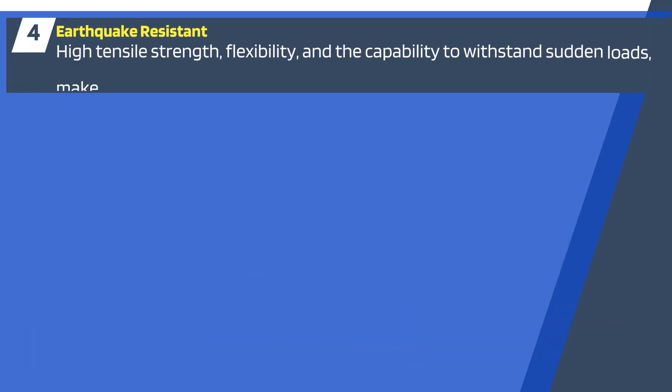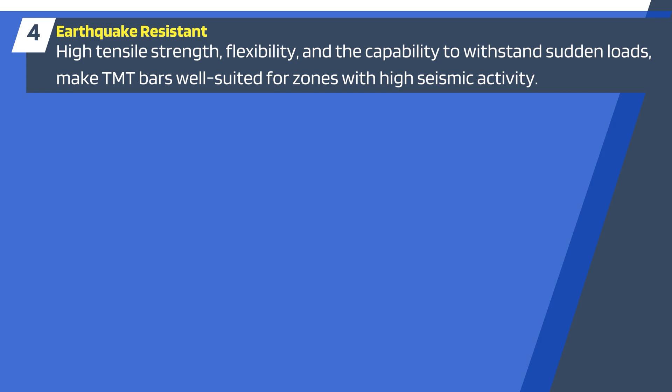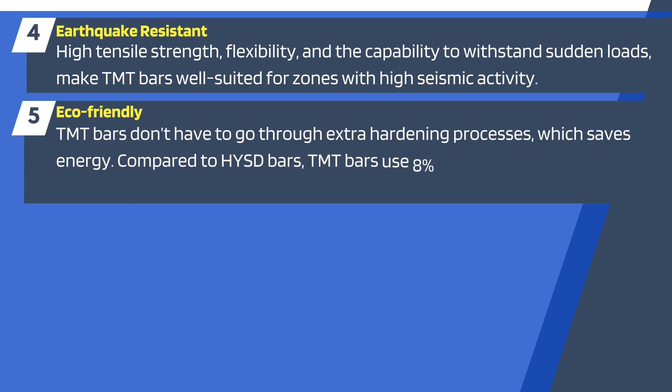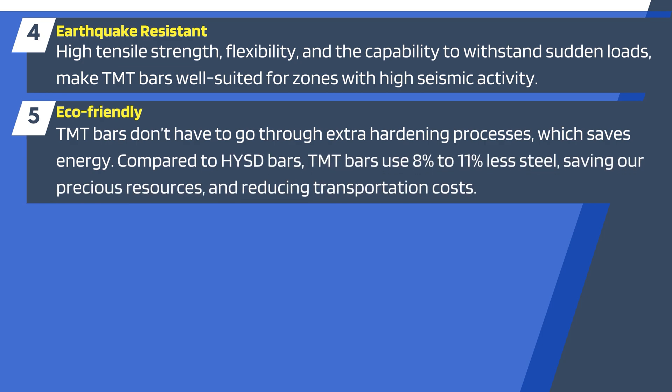4. Earthquake-resistant: High tensile strength, flexibility, and the capability to withstand sudden loads make TMT bars well-suited for zones with high seismic activity. 5. Eco-friendly: TMT bars don't have to go through extra hardening processes, which saves energy. Compared to HYSD bars, TMT bars use 8% to 11% less steel, saving our precious resources and reducing transportation costs.